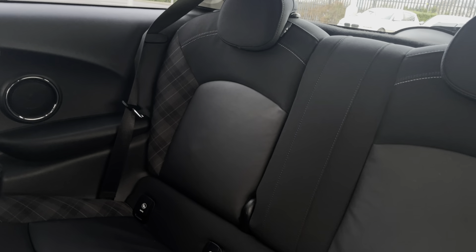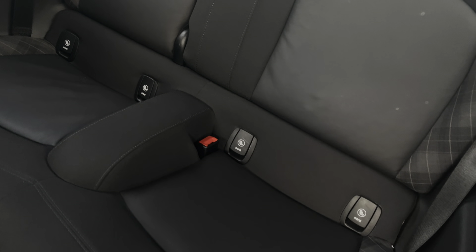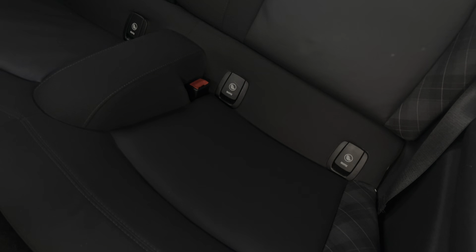Moving into the rear of the cabin now, we have diamond cut cloth leather and carbon black with seating for two people, and both seats do include Isofix child seat preparation.